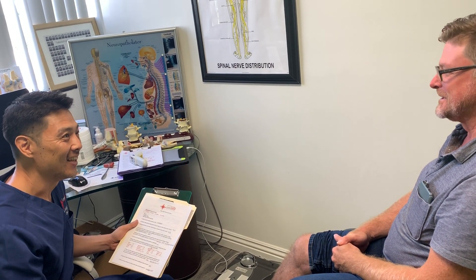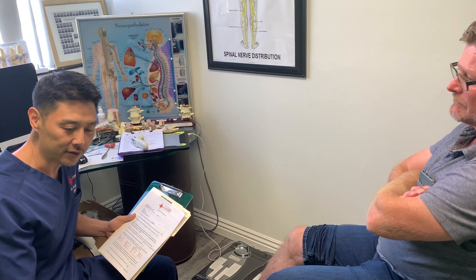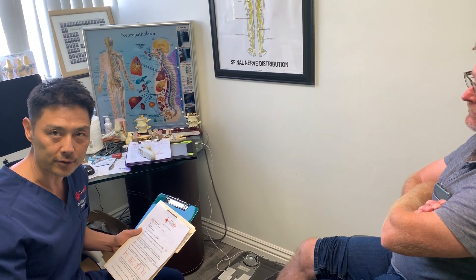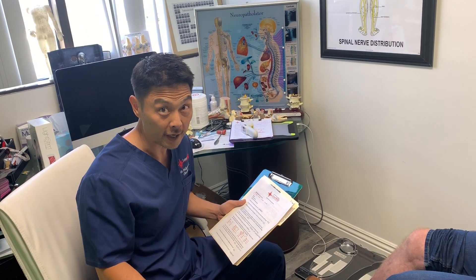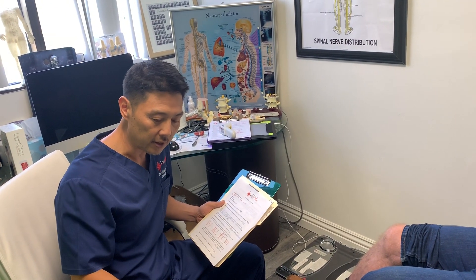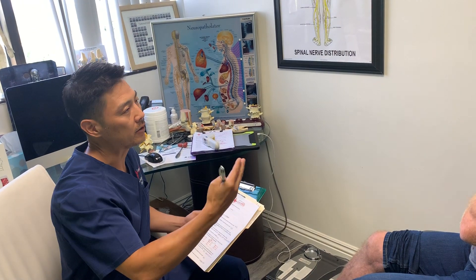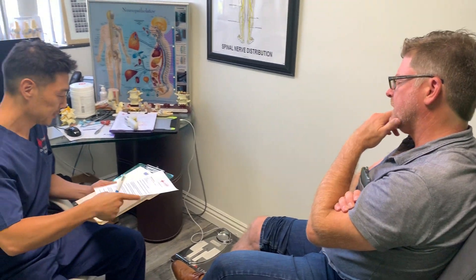For the stem cell diet, he started the ProLon program. There was a three-and-a-half million dollar study at USC on the effects of a stem cell mimicking fast. Research shows fasting stimulates your stem cells — when you don't eat, your body repairs itself, getting rid of dead cells through autophagy. Dead cells are excreted, making more room for live stem cells to fill in, both the ones your body makes and the ones we inject. He did about three days fully, then fell off the wagon on days four and five.